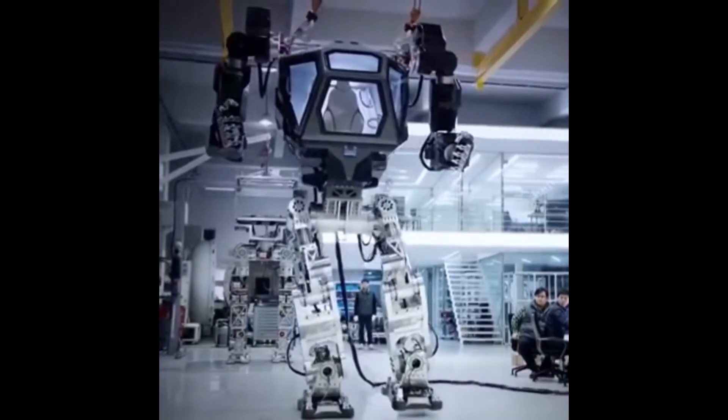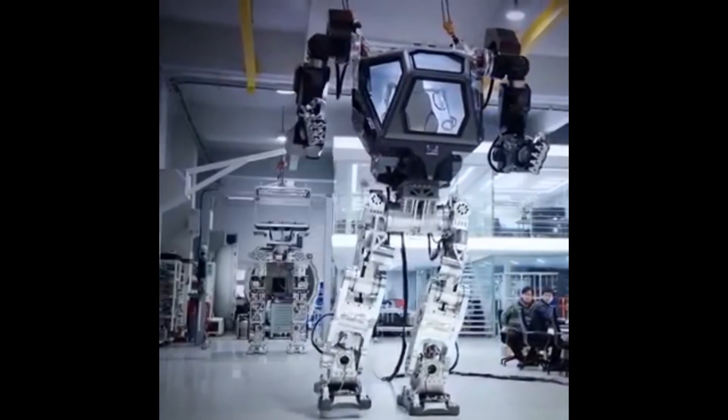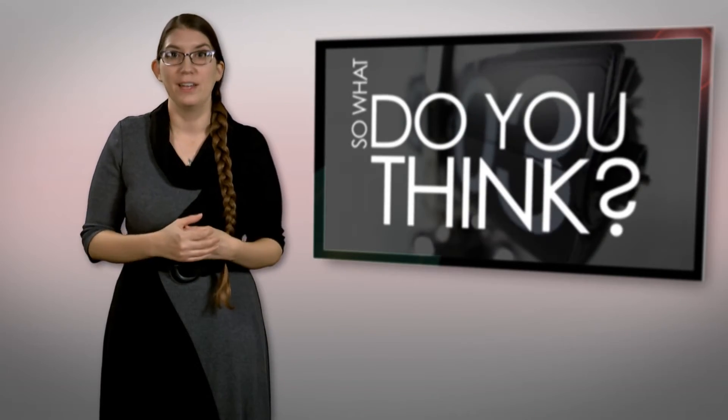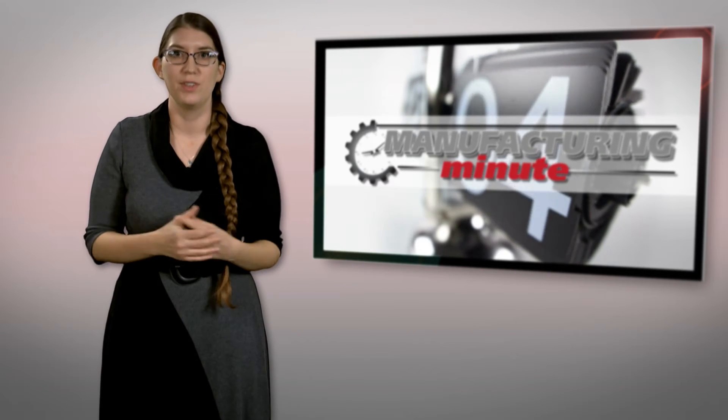The machine's torso and arms could also be mounted on a wheeled platform, along with a power source, for applications outside, such as cleanup work at the Fukushima disaster site. In addition to helping Ripley battle aliens, what other applications do you see this type of technology being used? Tell us what you think in the comments below.